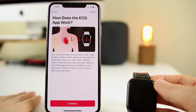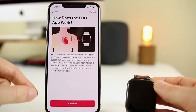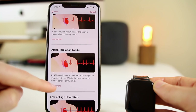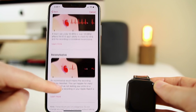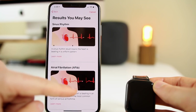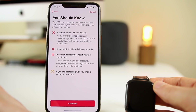Clicking Setup, we put in our date of birth, then it takes us to the next step — how the ECG app works — with an explanation. Clicking Continue, it shows the results you may see: sinus rhythm, AFib, low and high heart rates, and inconclusive. It shows you what to look for and how to spot AFib or a low heart rate — basically what to expect and how to read the graphs after running the test. It's very informative.